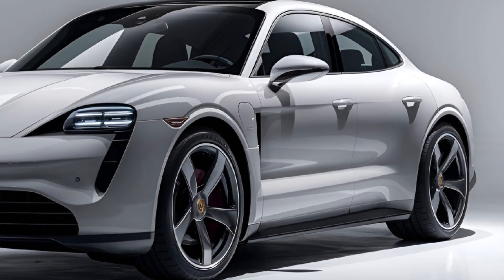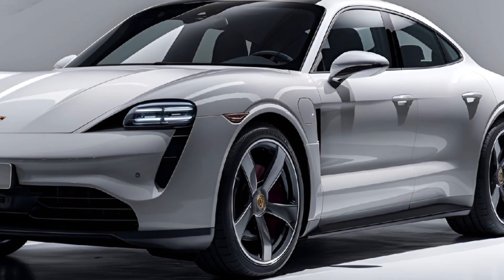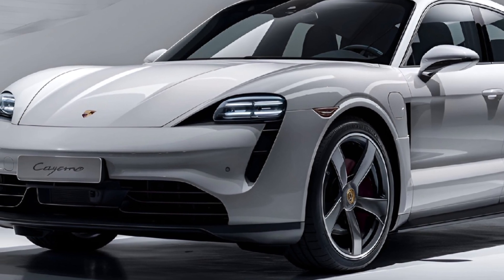Exterior: the 2024 Cayenne features a refreshed exterior design with sharper lines, a more prominent grille, and updated LED headlights and taillights, giving it a modern and aggressive look.